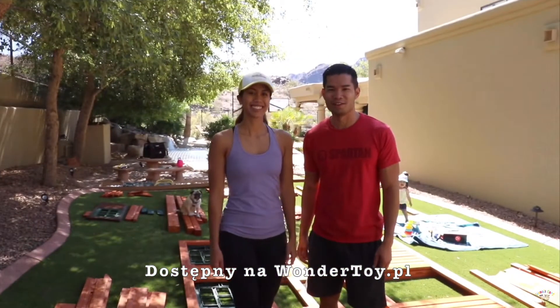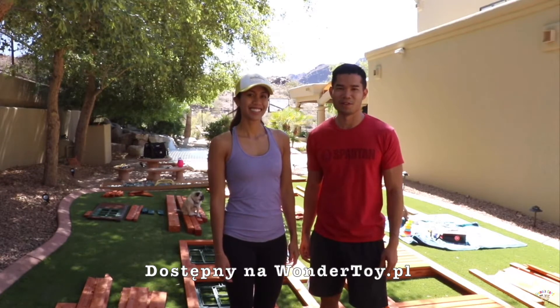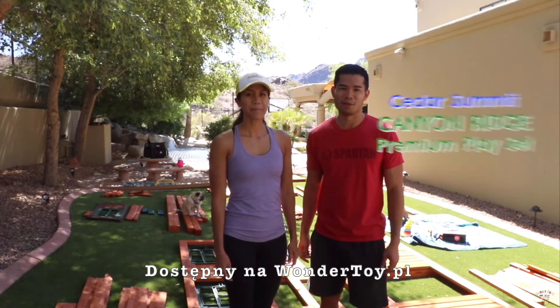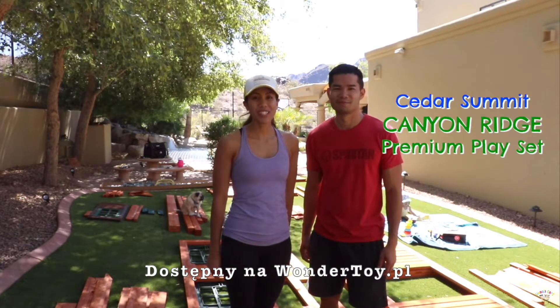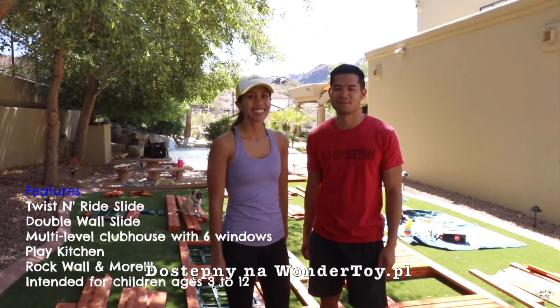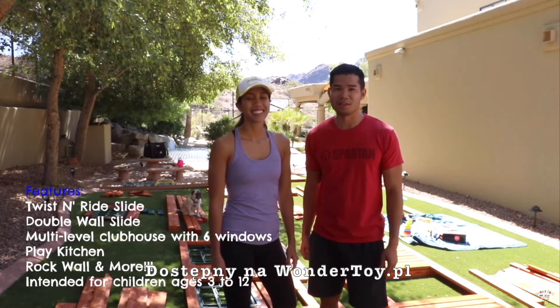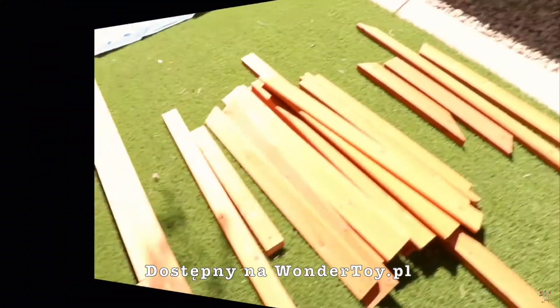Hi, welcome to Siena's Park! With Siena's first birthday coming up soon, we decided to do something special. So we got her an outdoor playset called the Cedar Summit Canyon Ridge Playset. It has two slides, a swing, and a fun clubhouse. Our plan is to assemble this thing over the next two days and have it ready in time for Siena's first birthday party. So let's check it out.